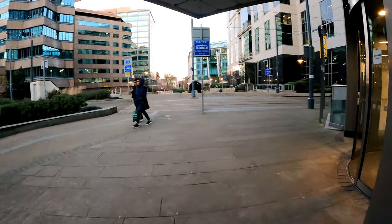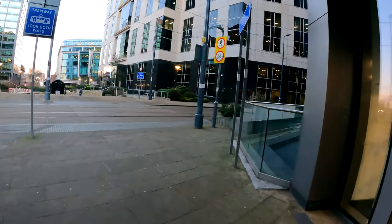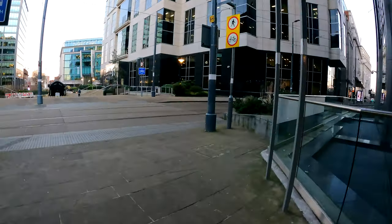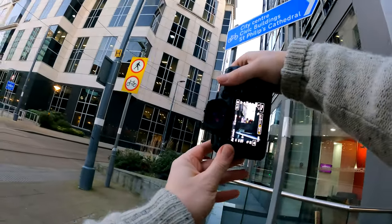I had my heart really set today on getting some nice tram shots in Birmingham. They've got a beautiful tram system here, but because of all the works going on, many of them are not running — they just seem to be stationary.